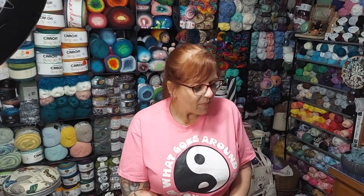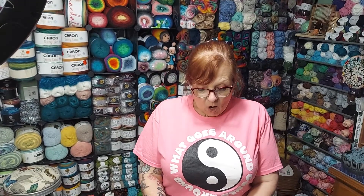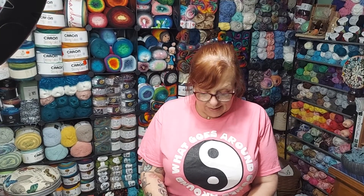Hi everybody, this is Dee from Dee's Creative Hands. I'm here today because I'm joining a collab with Cindy and Robert from Pups and Crochet. The hashtag will be above and you can go and get the playlist. It's just like Connie's collab.